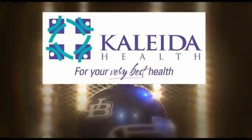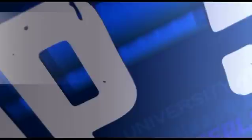Top five plays are brought to you by Kaleida Health, for your very best health. Time for the top five plays of the week. Number five.